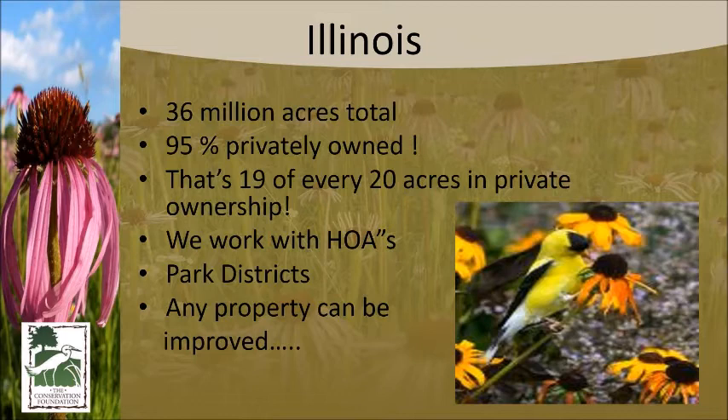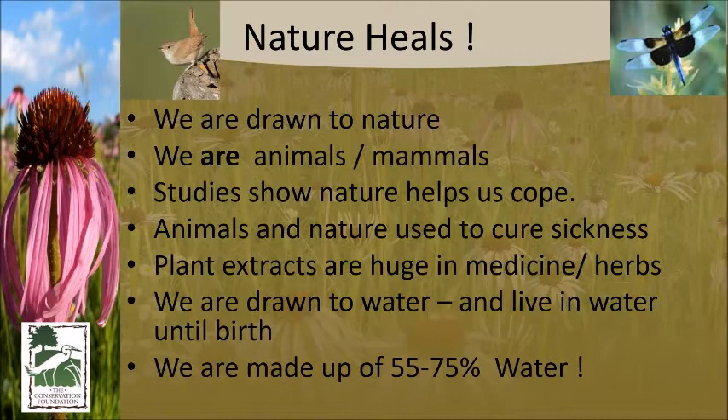Private property is a key portion. We can't expect the forest preserves and park districts to take care of all the land. If we want nice communities, we have to work on it ourselves. Bringing homeowner associations and everybody into this conservation effort is really what we need to do.